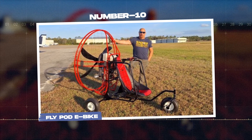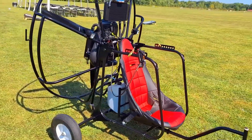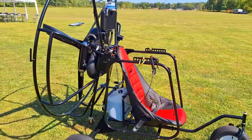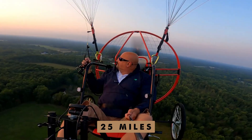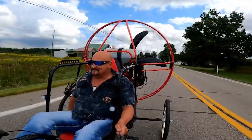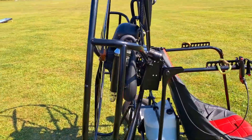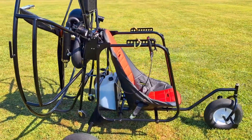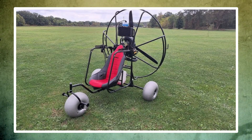Number 10: the FlyPod e-bike. This futuristic flying bike can travel up to 25 miles on a single charge. Once the engine kicks in, it can keep you soaring through the air for an impressive three to four hours, all thanks to a small fuel tank. It's completely portable and super easy to put together — no fancy tools needed.